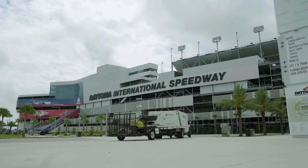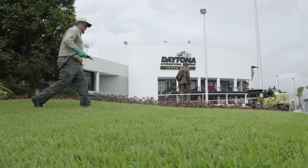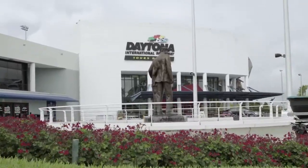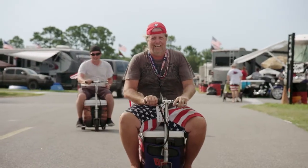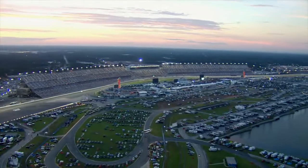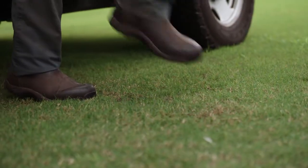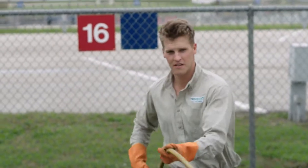I've been a NASCAR fan since I was a little girl. We get to work hand in hand to create the best possible experience for NASCAR's fans. We take a lot of pride in that. There's a lot of work that goes on behind the scenes to make this such a great experience. This property is 480 acres total, and probably half of that is turf grass. We wouldn't be able to put out the results that we were able to without TruGreen. There's just not enough hours in the day.